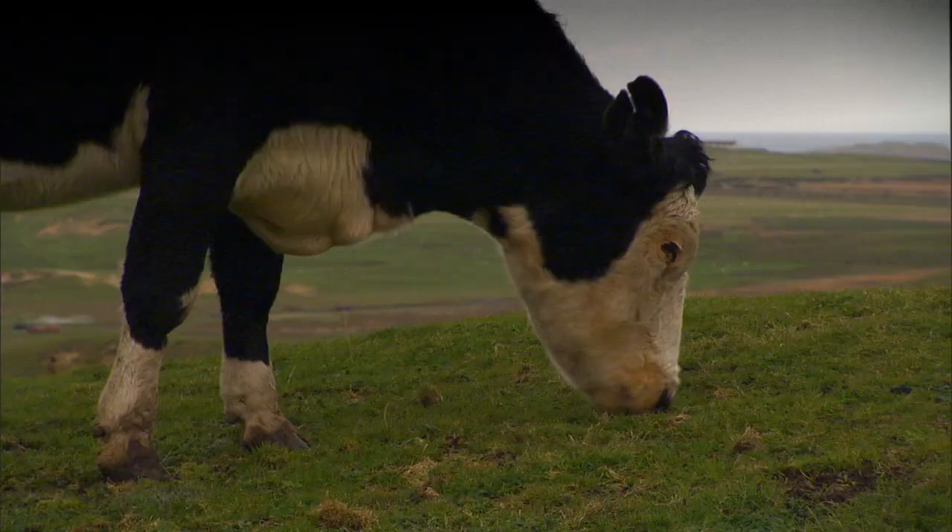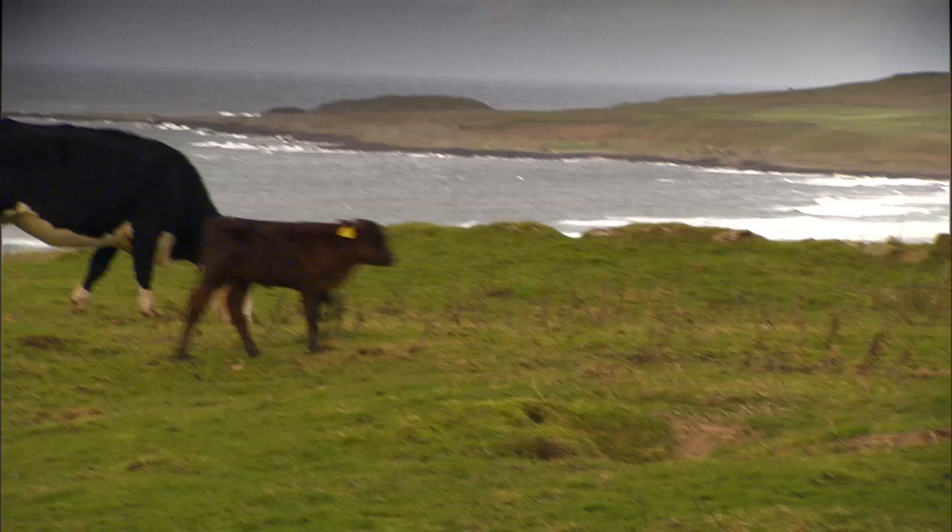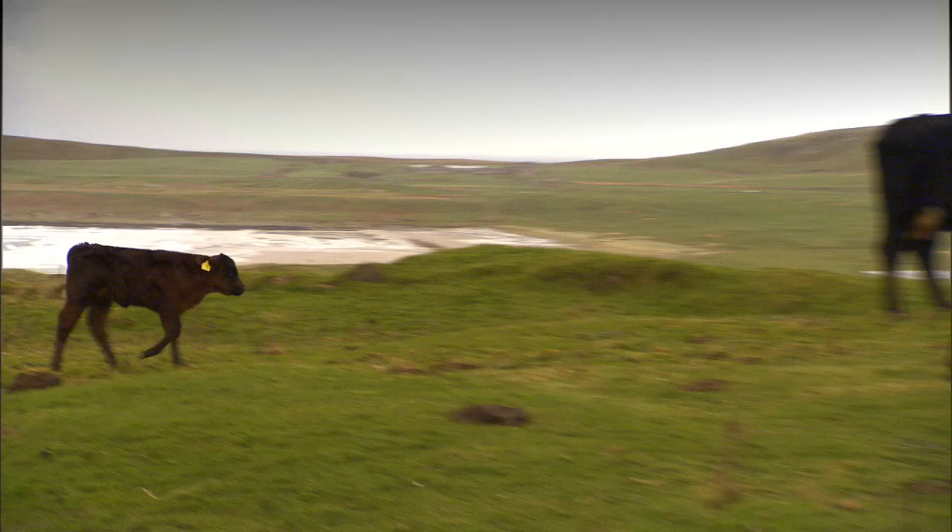That's number 52 — she's the best cow on the farm. Does she have a name? No, she's got a number — she's 52. She's beautiful. And she has a calf? That's her calf — only about two weeks old, that calf.